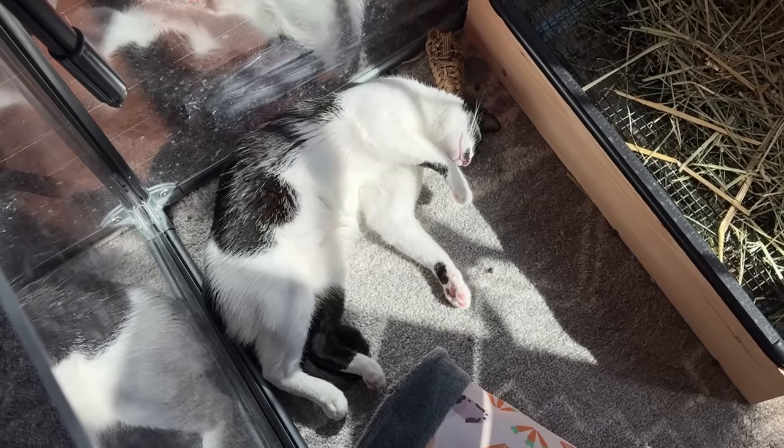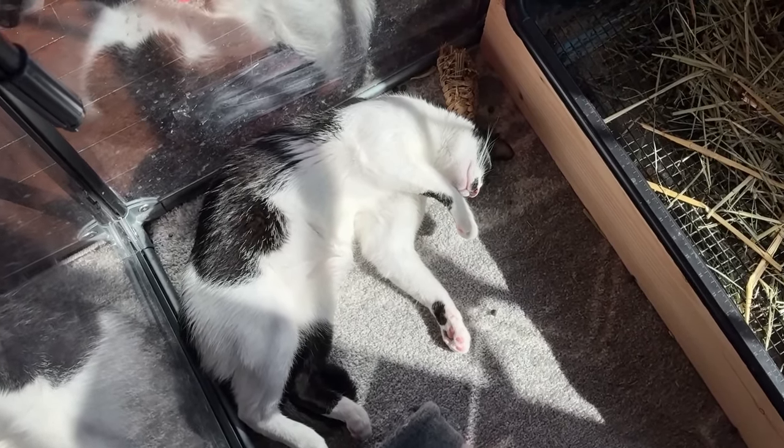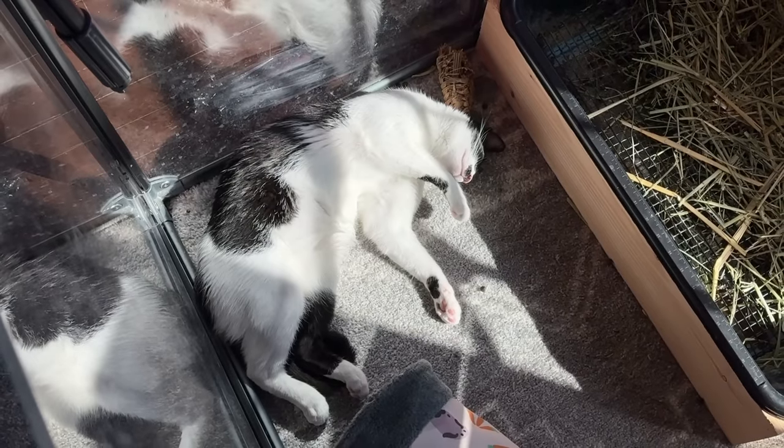I figured I would do a little bit of a get ready with me this morning, so let's go get ready. Apparently the best place to soak up some sunshine is in the rabbit cage — as long as he's not bothering him he can lay there, and he lays there almost every morning.